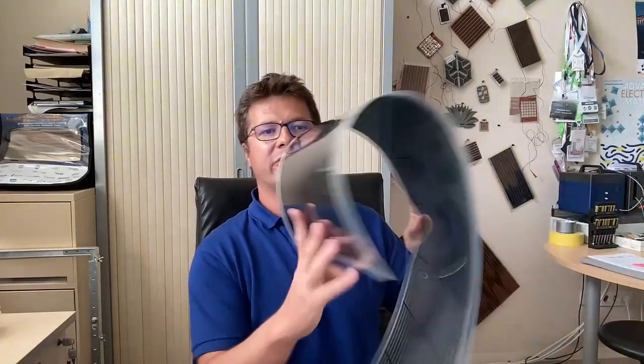The other thing I didn't mention is that they are transparent. I can even show you — I have one here. You can see it, it's quite flexible. This one is flexible down to a diameter of about three centimeters eventually.